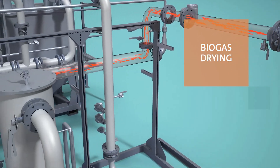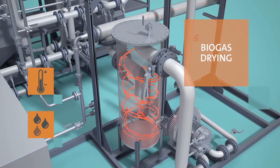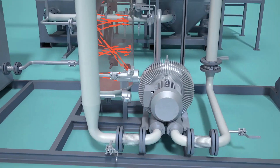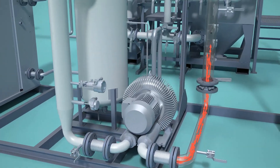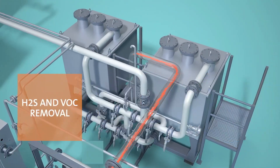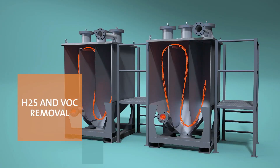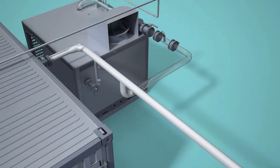The biogas entering the system is cooled down by going through a heat exchanger and water is removed. Then biogas is pressurized and heated up again in order to be sent to the next treatment step. The dried biogas passes through an activated carbon filter where H2S and volatile organic compounds are removed. The biogas is now pre-treated.